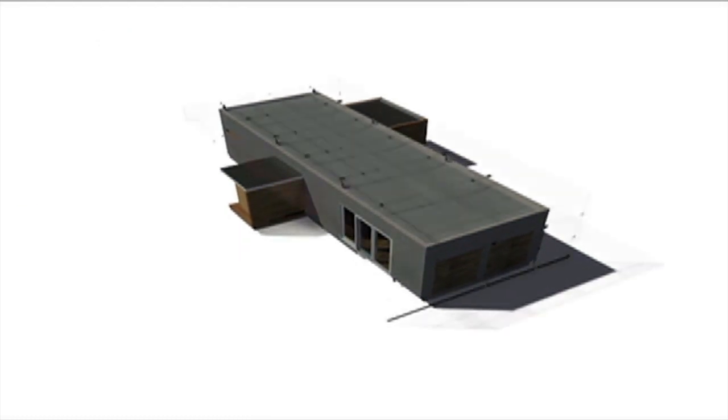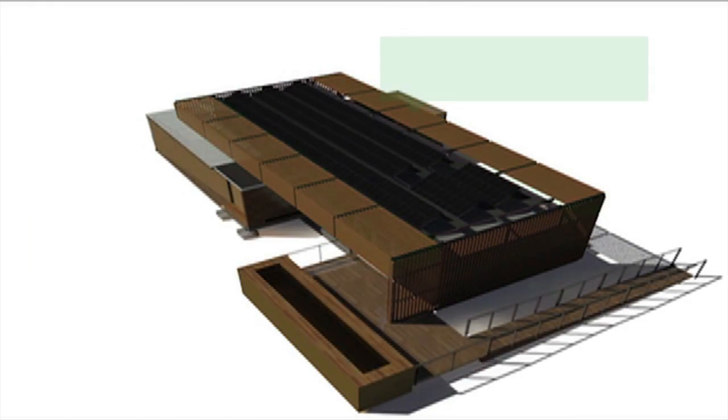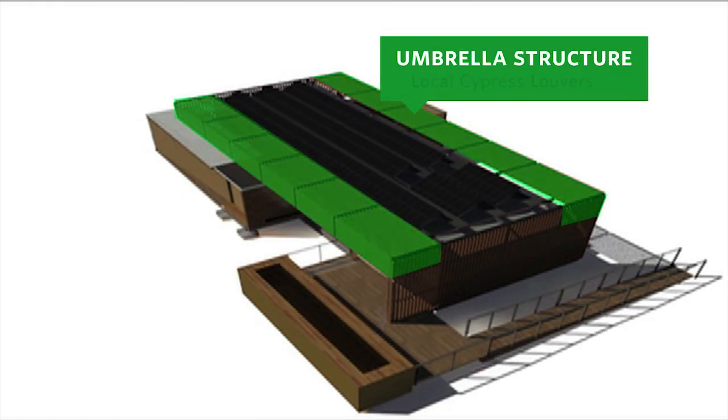Elongated on its east-west axis to facilitate shading, the design incorporates an umbrella structure covered with local insect and weather-resistant cypress louvers that cut down on direct heat gain in Florida's hot southern climate while allowing indirect light to penetrate and provide daylighting.